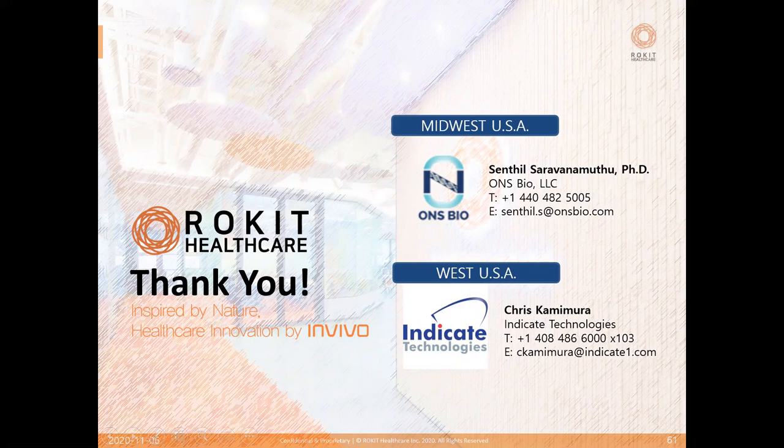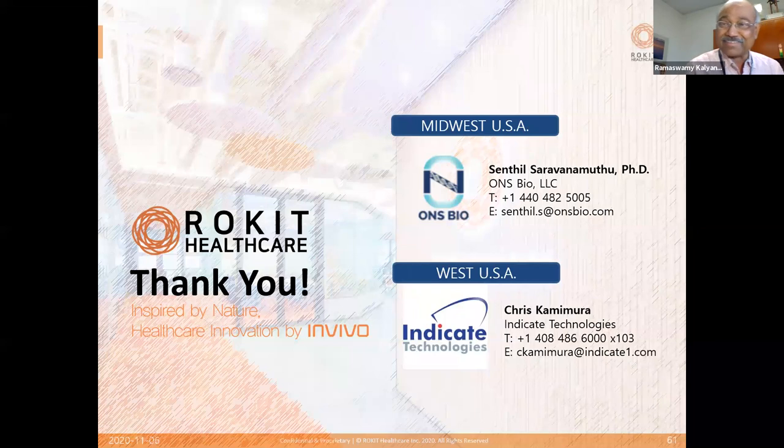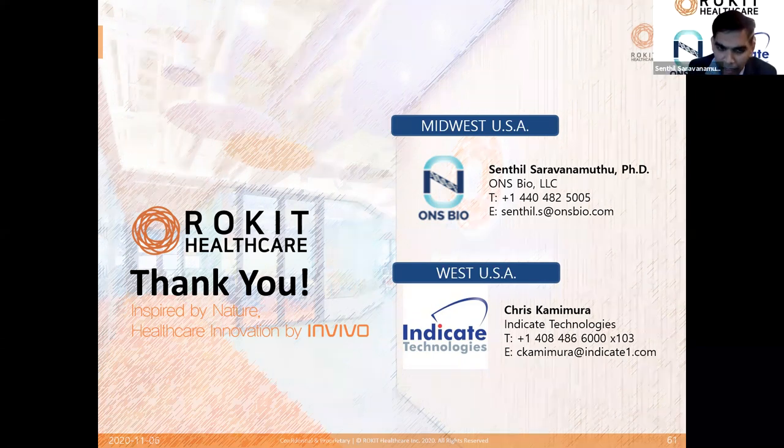Now taking some questions. Someone asked: can you see the cells while they are printing — is there a microscope or camera? Yes, the printers come with cameras. You can't see the cells, but you can see the printed structure. The cells are too small for the camera, but there are plans to incorporate a high-resolution scope into the print head in subsequent versions. To monitor the progress of the print, cameras are inbuilt and also positioned on the side depending on which model you're looking at.